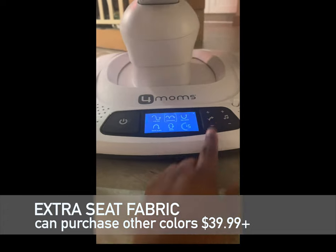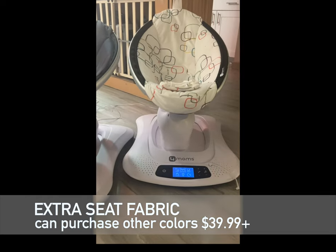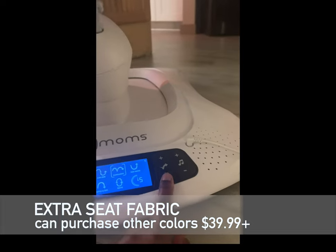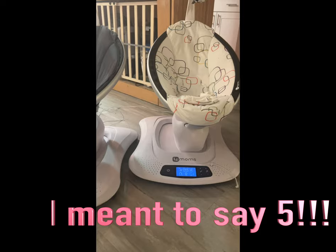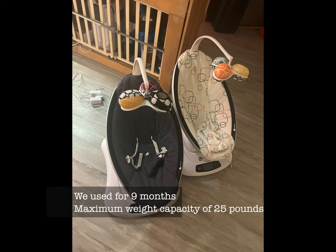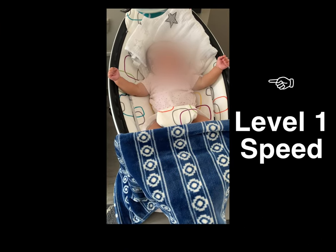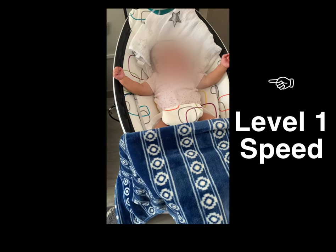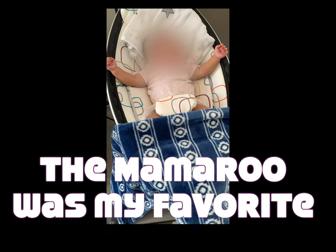I highly recommend the Mamaroo if you want to be hands-free as a twin mom. Whether they like motion or not, the babies aren't on the floor, aren't up super high, and it doesn't take up a ton of space — but it is effective and efficient. It allows them to sit up more instead of just laying flat like in the bassinet or crib. I'm giving this four baby faces because I really needed it — it gave me the opportunity to get things done, especially when I was solo. I believe they can use it up to around nine months, and once they can almost fall out of it, it's time to stop.